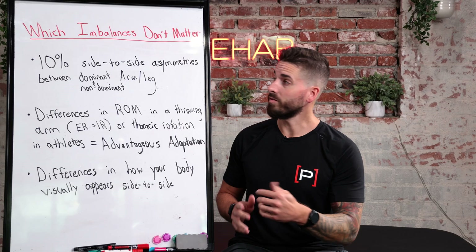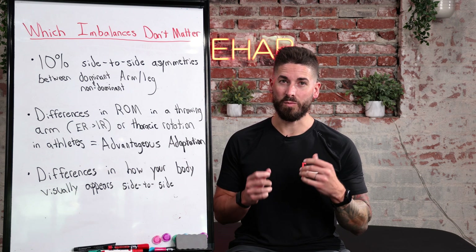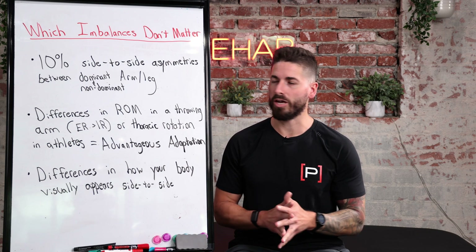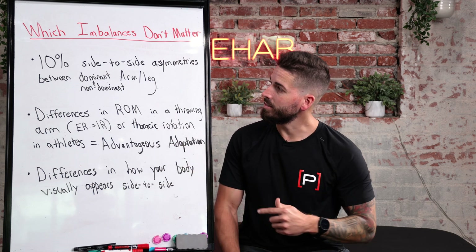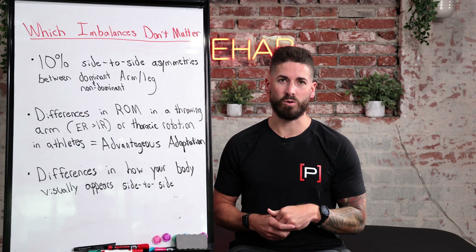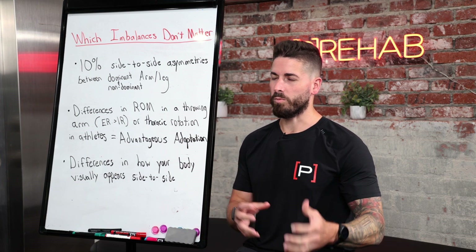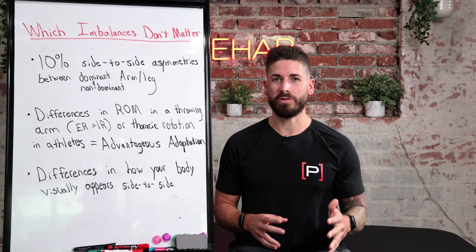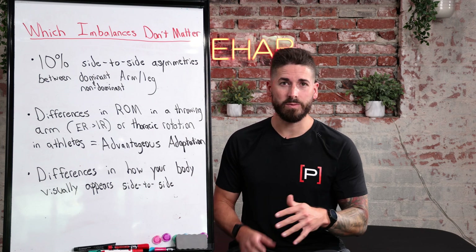Now I want to highlight some muscle imbalances that don't matter — things that aren't common sense, and we get questions about this all the time. Number one: having a 10% side-to-side asymmetry between your dominant arm or leg compared to your non-dominant arm or leg. This is more common with the upper body because we use our hands more frequently. It is normal for your dominant arm to be stronger than your non-dominant arm — a 10% asymmetry side to side is expected and acceptable.